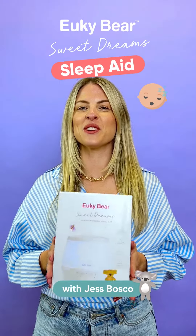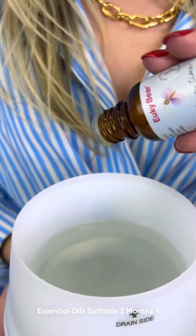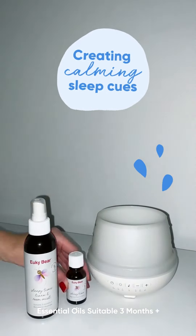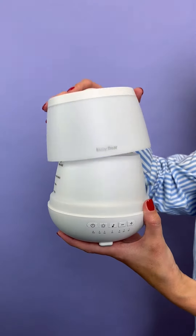Hi guys, I'm jumping on today to review the Yuki Bear Sweet Dreams Sleep Aid. At Kindred, we're all about getting your baby set up with a consistent bedtime routine and creating calming sleep cues. I've been using a nightlight, white noise, aromatherapy combo for my boys since they were babies to help them wind down at sleep time.